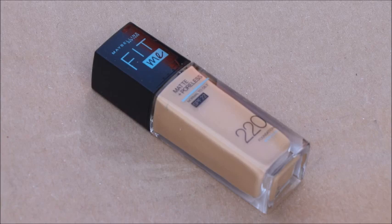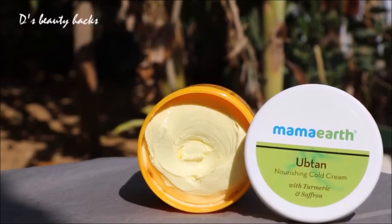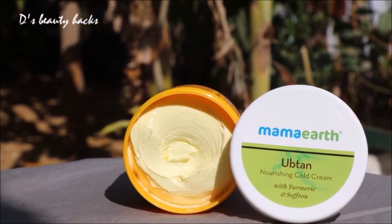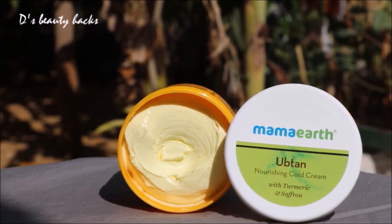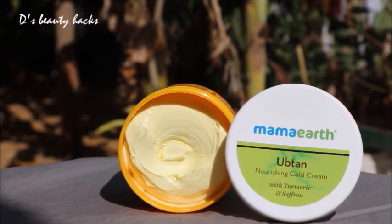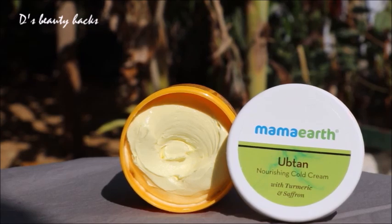I have 3 types of cream. First, I have a cold cream, one cocoa cream, and one white box cream. If you have dry skin, these will be good for you.